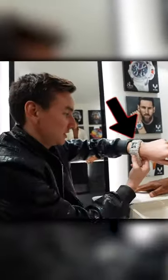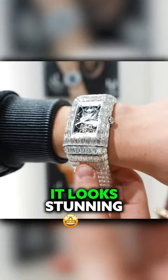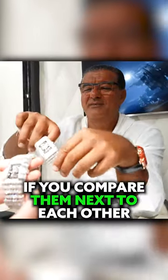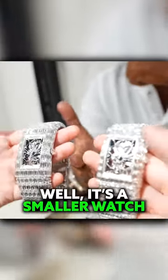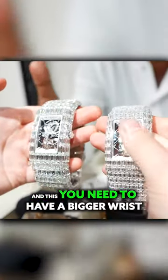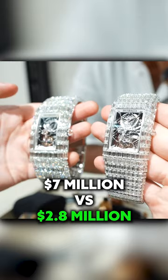That's a seven million dollar watch guys, it's quite crazy, it looks stunning. If you compare them next to each other, this is the difference. This is if you're on a budget — it's a smaller watch for the smaller wrist. You need to have a bigger wrist. Seven million versus 2.8 million.